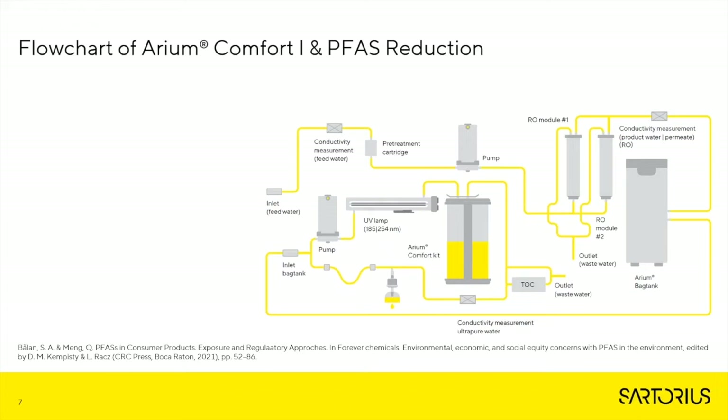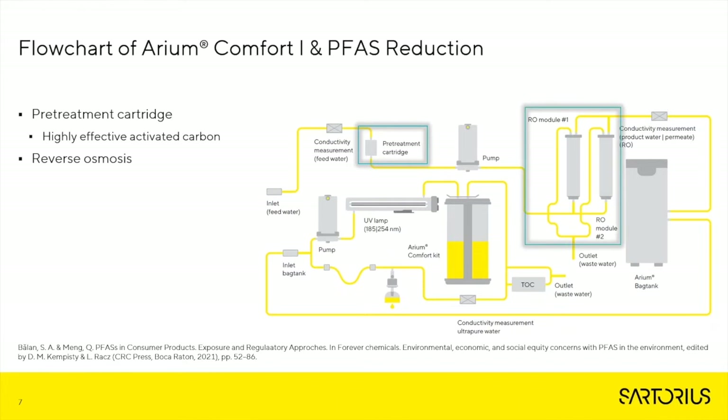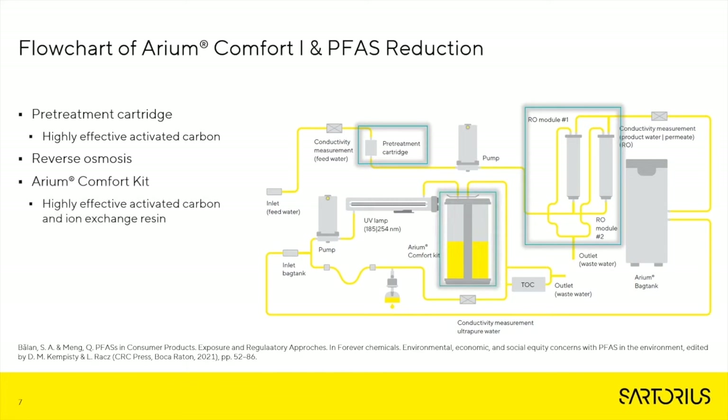Here we're looking at the flow chart of an Arium Comfort 1 system and how it can reduce PFAS. First, the pre-treatment cartridge with highly effective activated carbon is the first stop in reducing PFAS. Next are RO modules 1 and 2, which in combination with the carbon bed highly reduce PFAS levels from tap water. Lastly, we have our Arium Comfort kit. The combination of all three treatments reduces tap water that may be very contaminated with PFAS down to non-detect levels, which is needed for any PFAS testing.